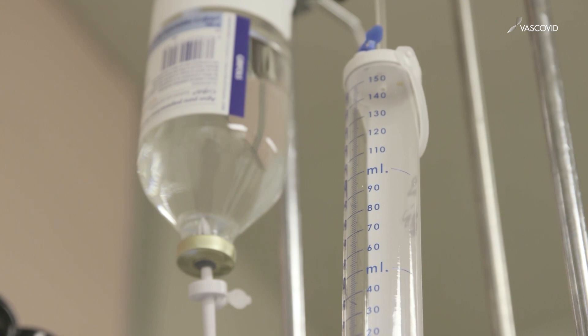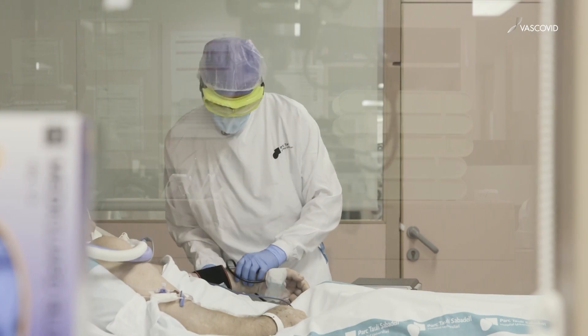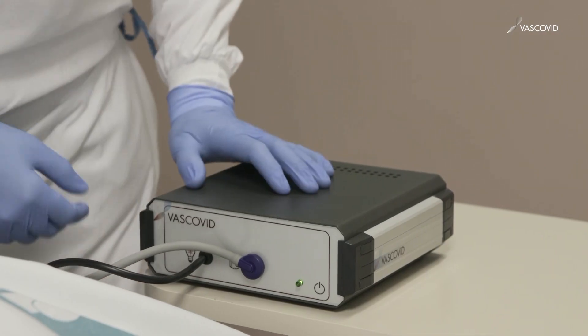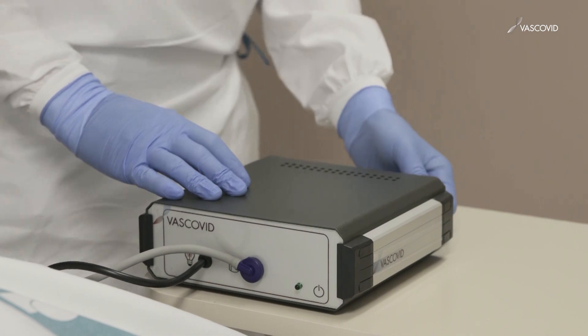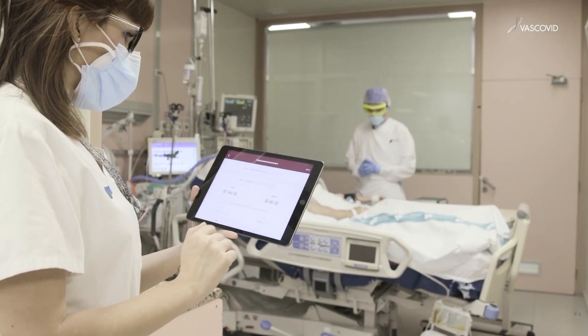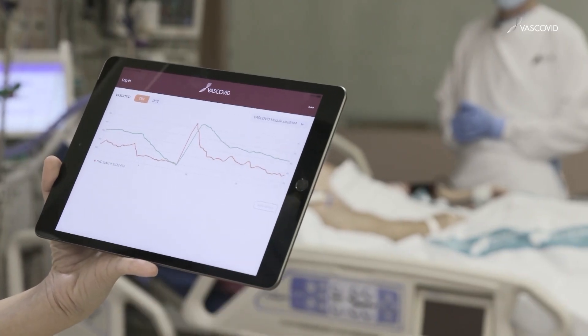We trust in the vaccines, but beyond vaccines, people will still get ill. If we target what COVID-19 attacks — which is the endothelium, the vasculature, the microcirculation of the patient — and if we can monitor that, we will be able to monitor the response to new treatments.